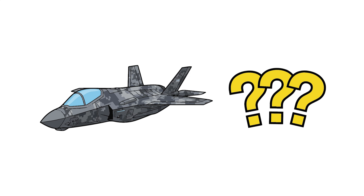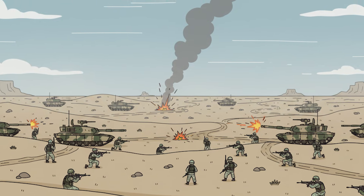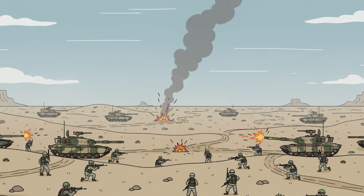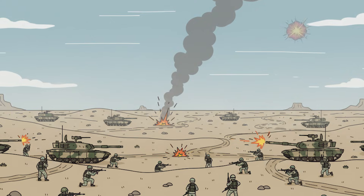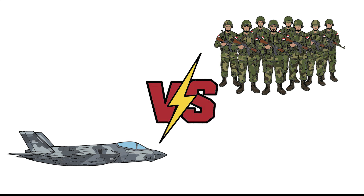Imagine 1991. The desert sky glowing with explosions. And suddenly, an invisible F-35 appears, unseen by radar, capable of destroying Iraqi defenses before they even know it's there. Could a single fighter from the future win an entire war from the past? Let's find out.